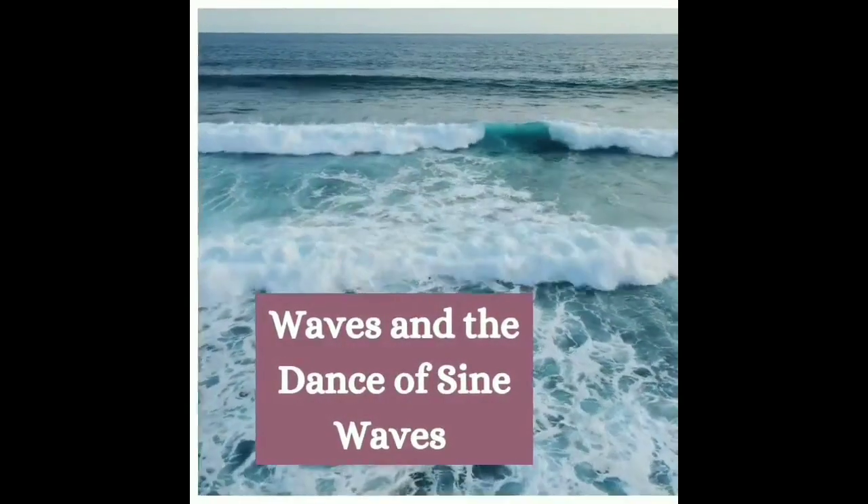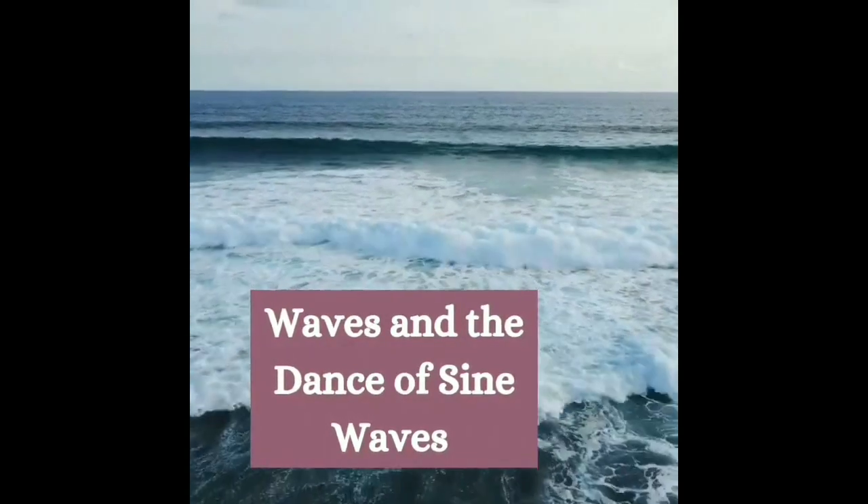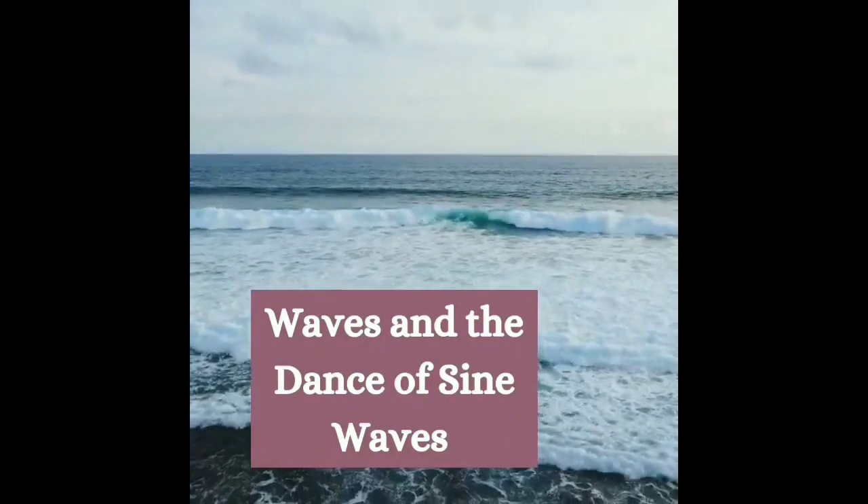Let's ride the waves — waves and the dance of sine waves. The rhythmic waves of the ocean or the gentle sway of a field of reeds follow the mathematics of sine waves, creating serene beauty.